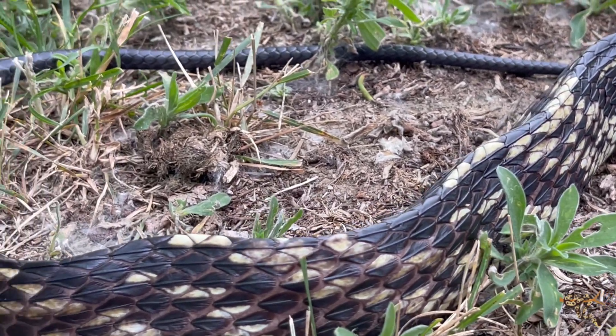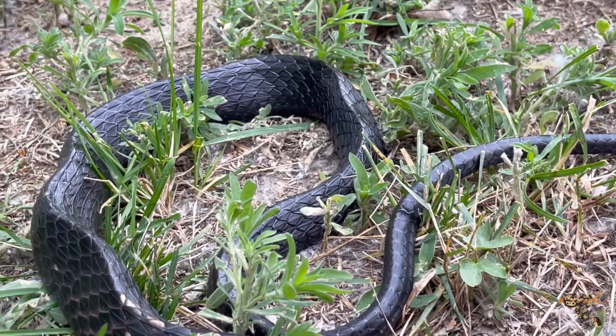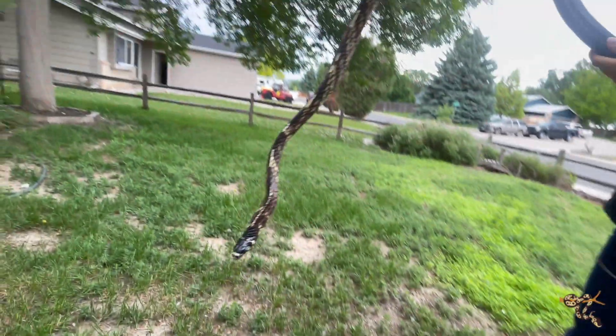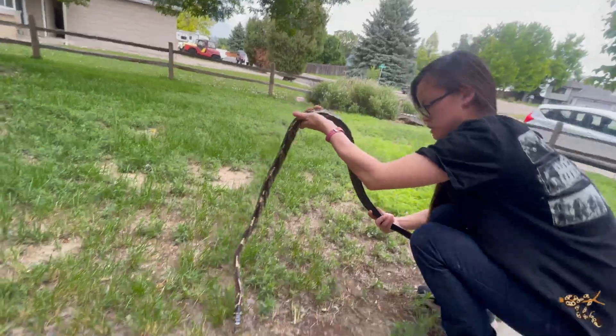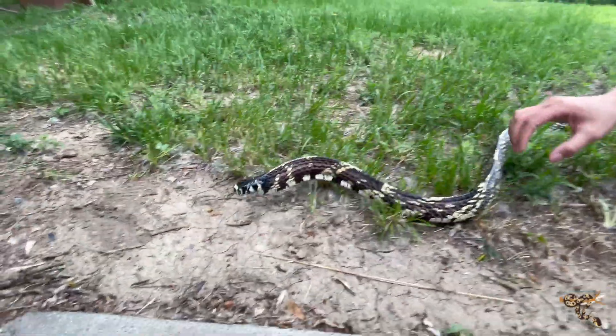They do vary in both range, size, and color. Starting with size, depending on which article or Facebook bro you want to fight with today, they can vary anywhere from 6 to 8 feet, 9 to 12 feet, up to 14. After talking to multiple actual keepers, somewhere in the 6.5 to 8 foot range, and they can get bigger, maybe in that 9 to 10 foot-ish range.